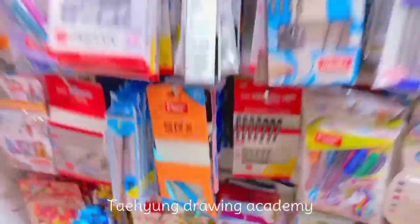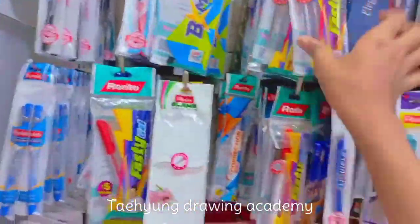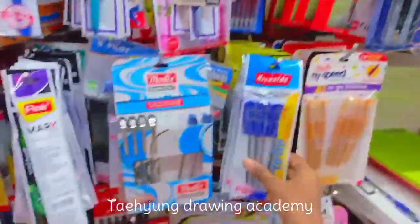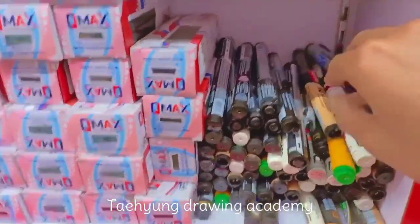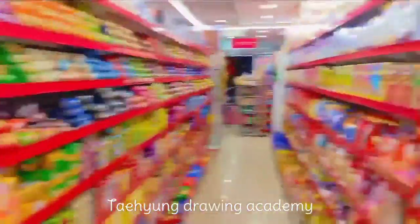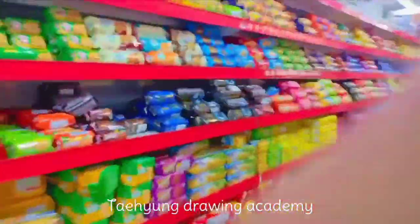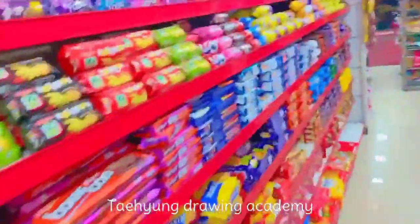Now I'm seeing the pens because I need pens to write in school. I'm taking a set of pens. Now I'm taking a marker for drawing. Now I'm seeing the pouches. Wow, it's very cute chips and tasty. Now I'm taking which biscuits I have to take.